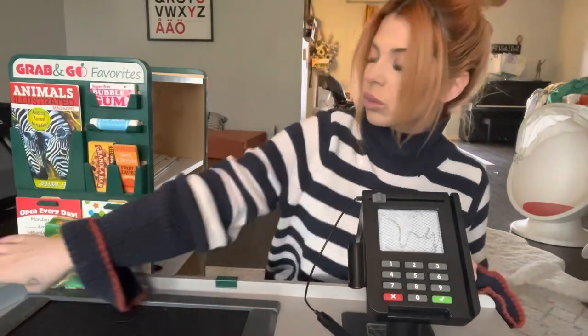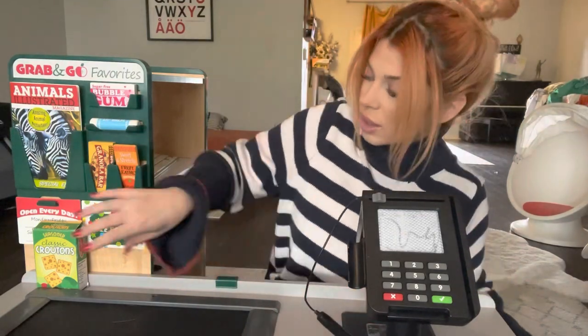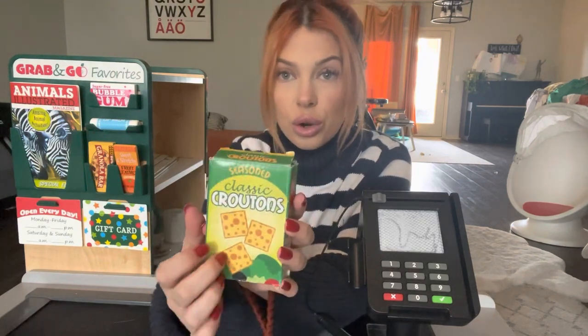Okay, looks like you've got a loaf of bread from your bakery. And then last we have some classic seasoned Chip Tops.